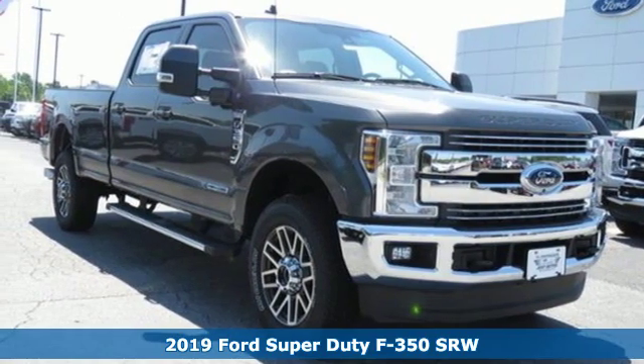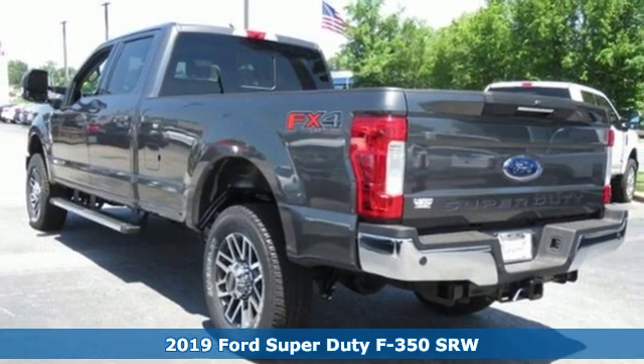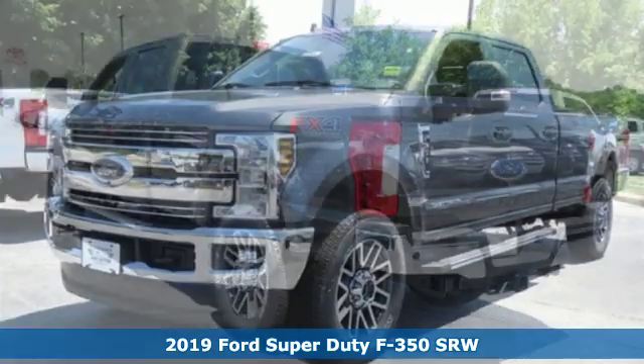Here's a new 2019 Ford Super Duty F-350 single rear wheel. Built on tradition, built to last. Ford.